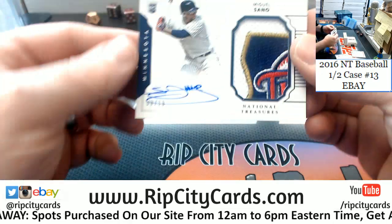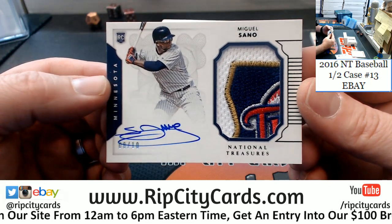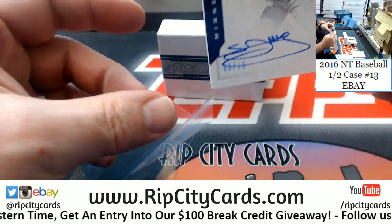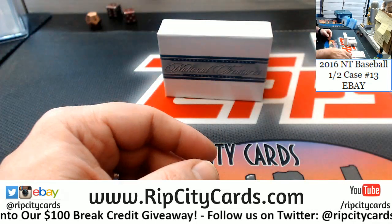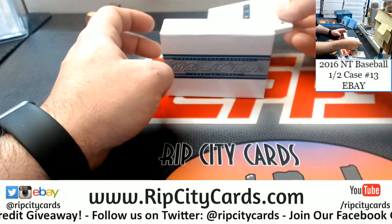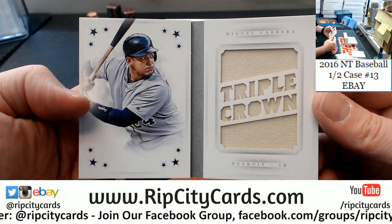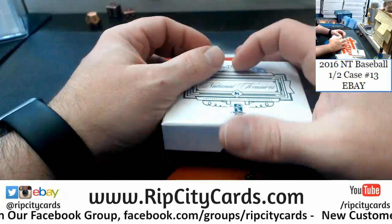A Miguel Sano, 8 out of 10, nice patch for Sano — on-card fanciness. That's a nice card. And it is 12 out of 25, the Detroit Tigers — Miguel Cabrera. And there you go.